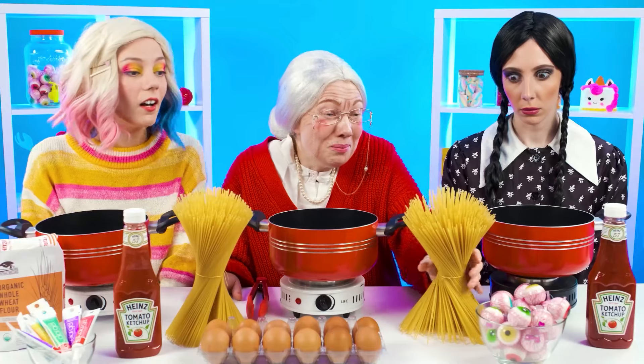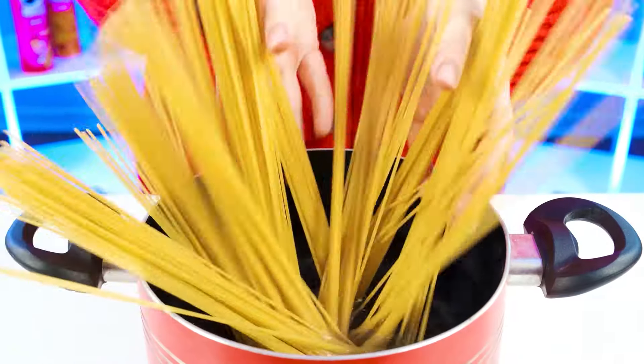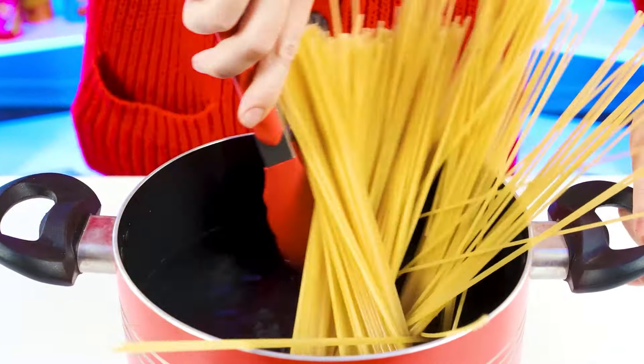Granny, wake up! Granddaughter wants noodles! Noodles? That's easy. I've cooked spaghetti for her more than once, so there's nothing difficult about it, all according to the classic recipe.